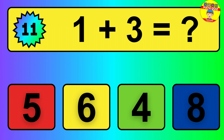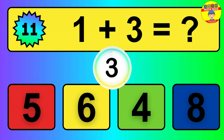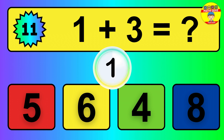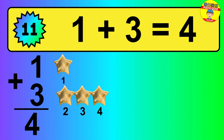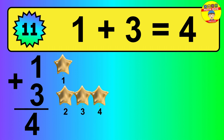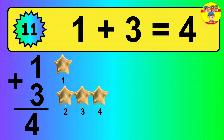Question 11. 1 plus 3 equals what? So the answer is 1 plus 3 is 4. Let's count it: 1, 2, 3, 4.